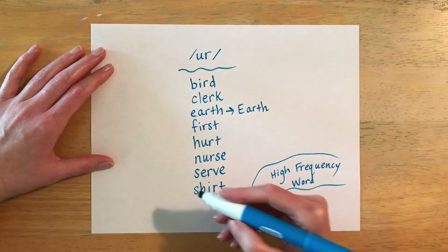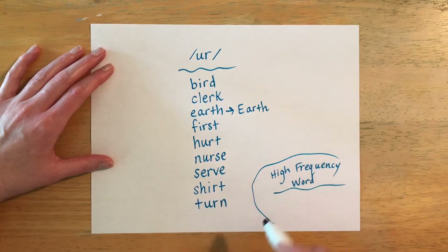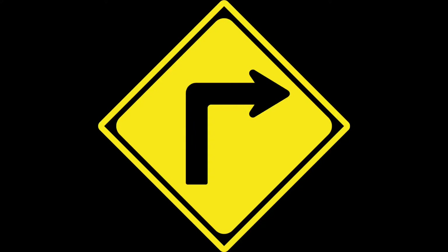The last spelling word is spelled T-U-R-N and it is pronounced 'turn.' If you turn, that means that you change directions. You can turn either left or right, and that means your direction is changing.